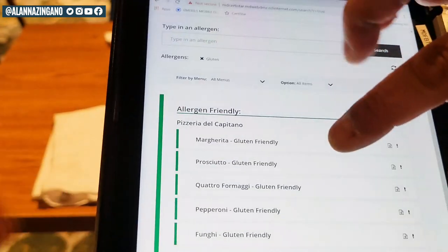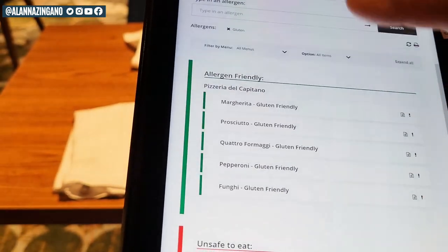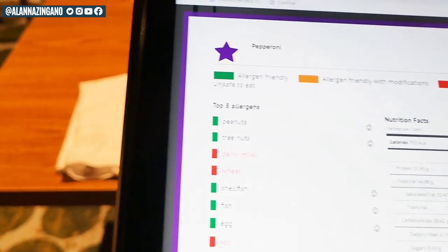Currently, this feature is only available on the tablet throughout the ship, but this feature will likely become available on the Carnival Hub app in the near future.